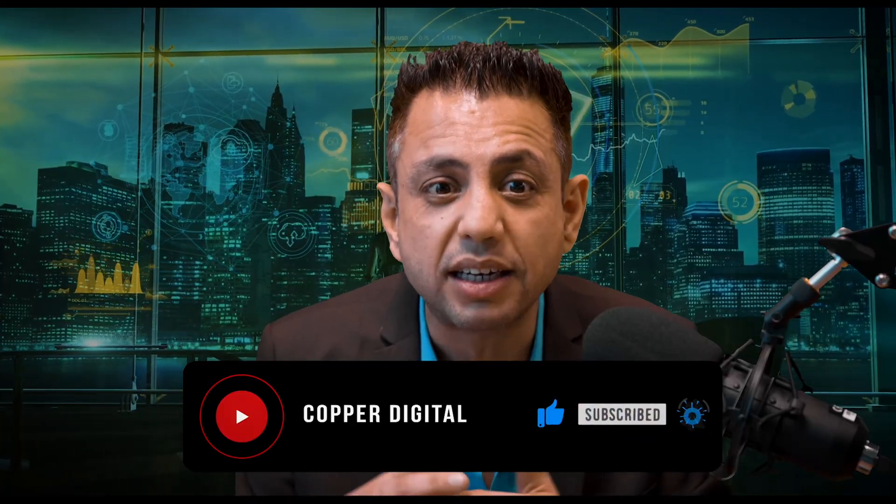Thank you for watching my video. I really appreciate you as a viewer, and I would be thrilled if you subscribe so I can continue to bring more valuable content for you. Thank you again and see you next time.